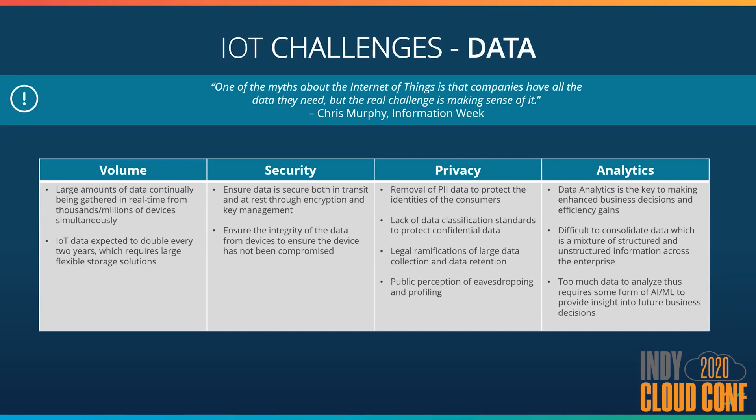A la our Google Nest or Alexa devices listening in on our home conversations. And most importantly, what are you going to learn from all this data being collected? To solve that problem, we'll mainly lean upon AI and ML to help analyze what it's telling us so that we can make better business decisions.